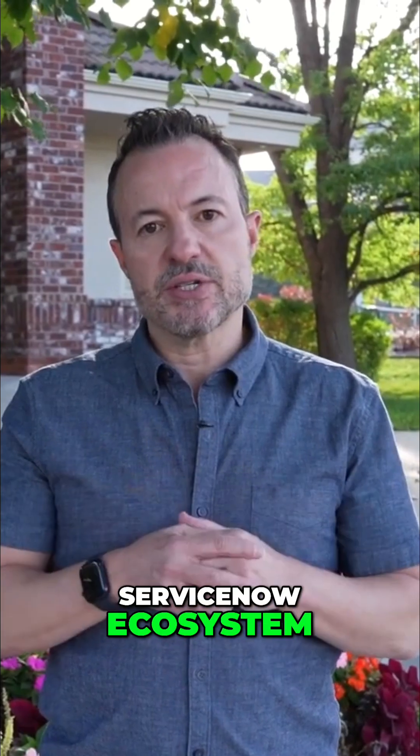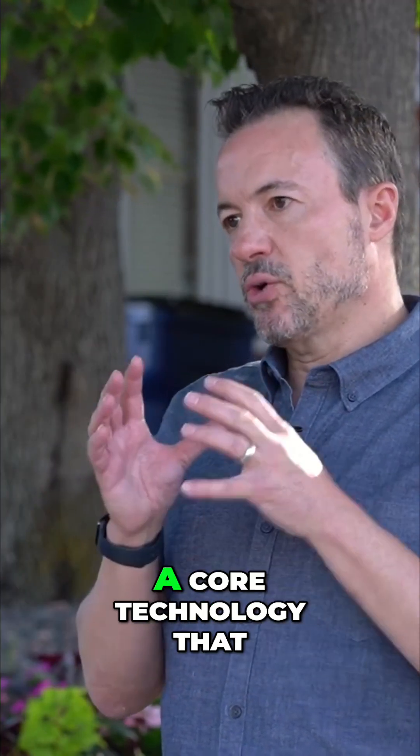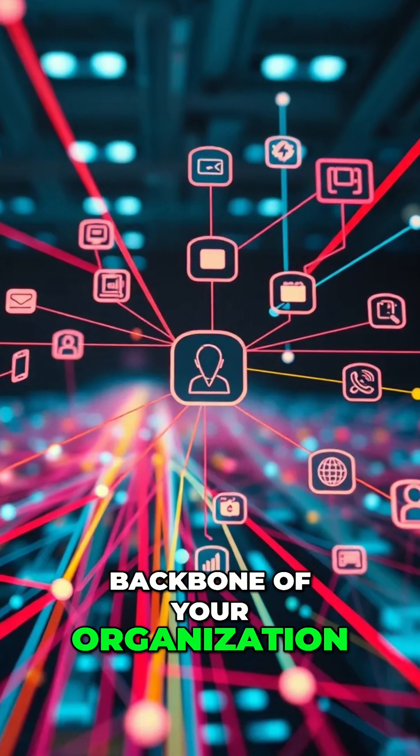It's not focused on locking you into one technology, but it can be a core technology that becomes sort of the backbone of your organization, supported by other technologies.